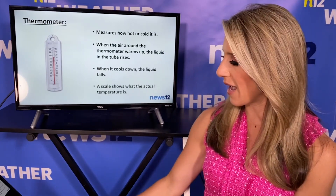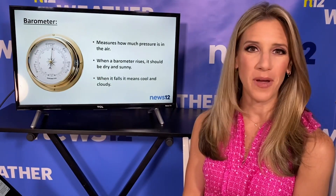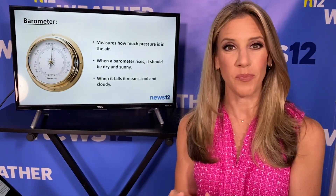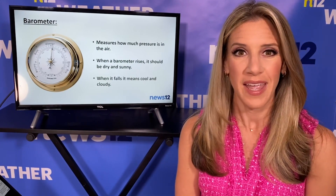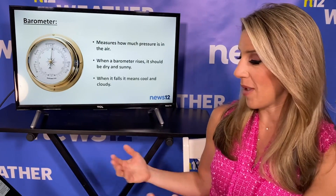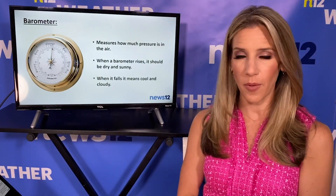Most thermometers have the Fahrenheit scale, which is what we use, and there's also the Celsius scale on it. After that, we have the barometer, and that measures how much pressure is in the air. When a barometer rises, that means pressure is rising, and then we know we're probably going to see some nice sunny, dry or warm weather. If the barometer is falling, that's when we know that cool, cloudy, unsettled weather is coming along with lower pressure.